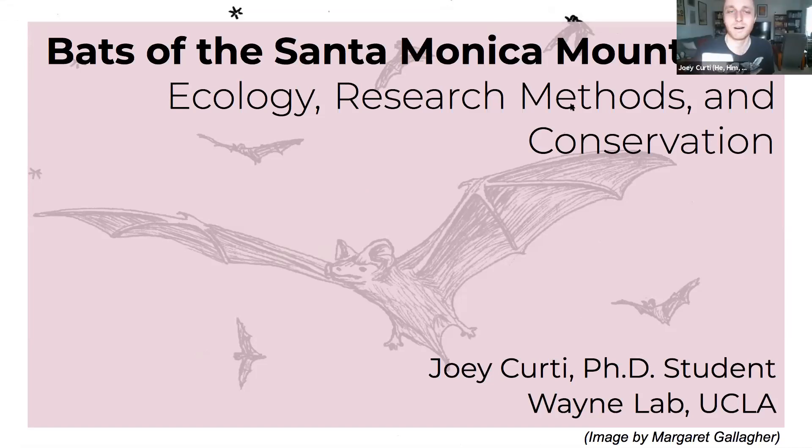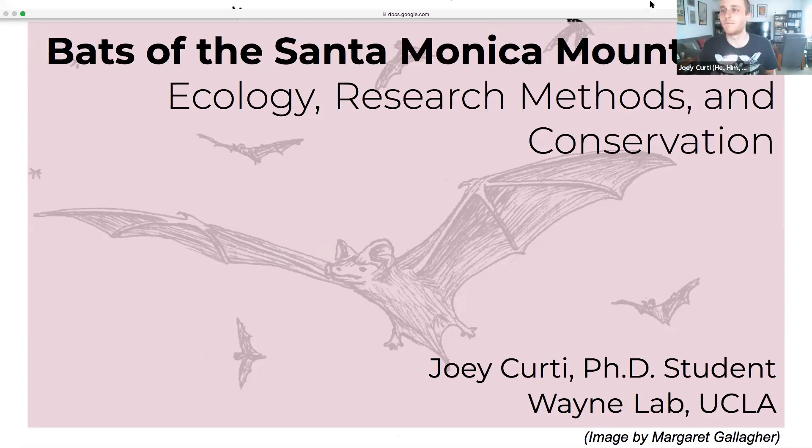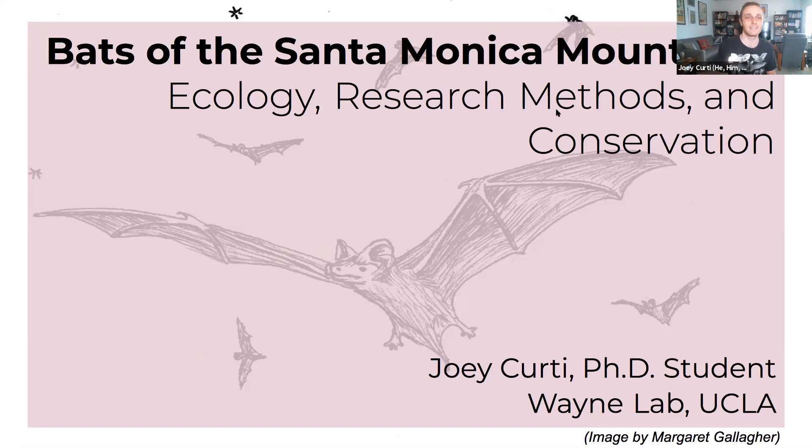You're welcome. Thank you, Paula, for the introduction. I'm very encouraged by how many folks are showing up to listen to a talk about bats. Although the general public perception of bats is something spooky or mysterious, I hope to demystify bats for you today and give you some interesting things to tell your friends at parties. The title of my talk is Bats of the Santa Monica Mountains: Ecology, Research Methods and Conservation.